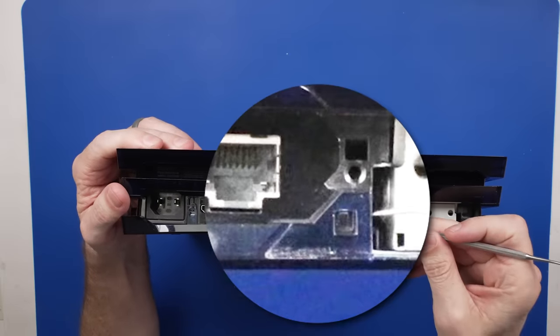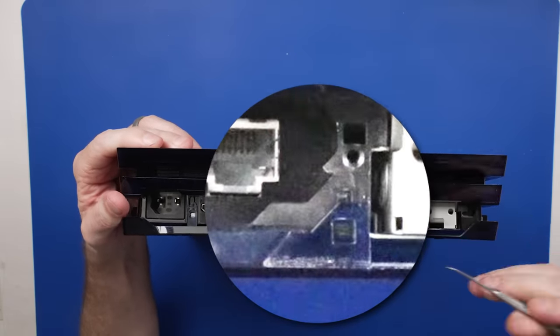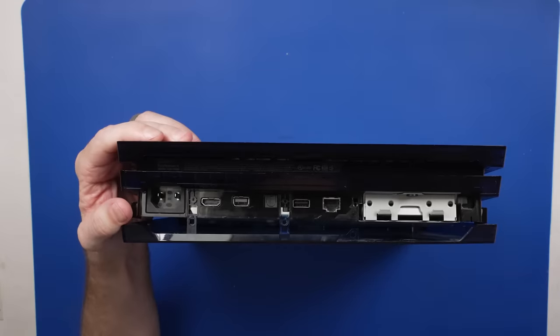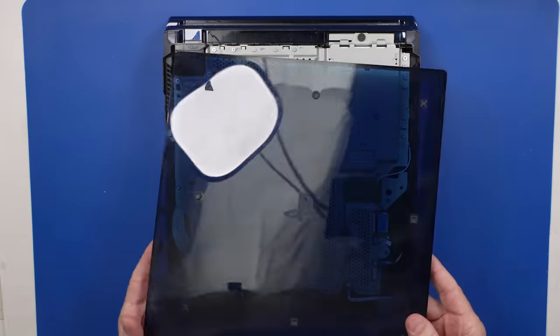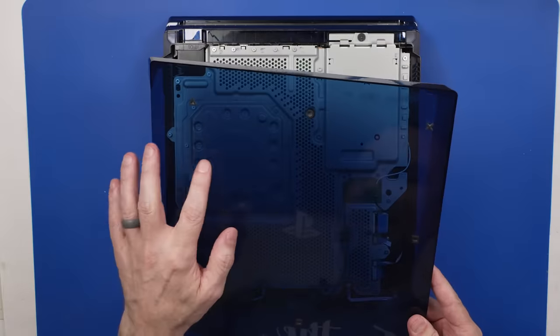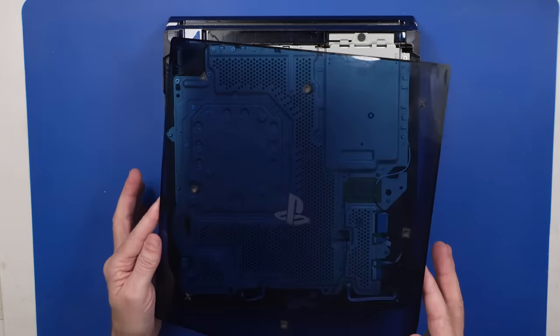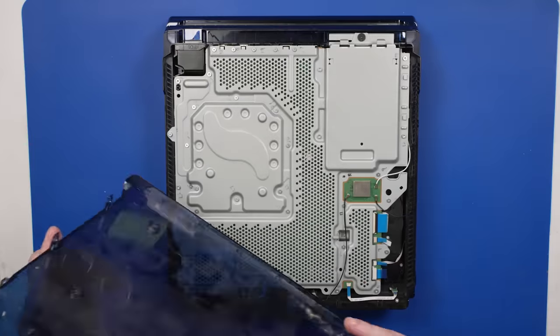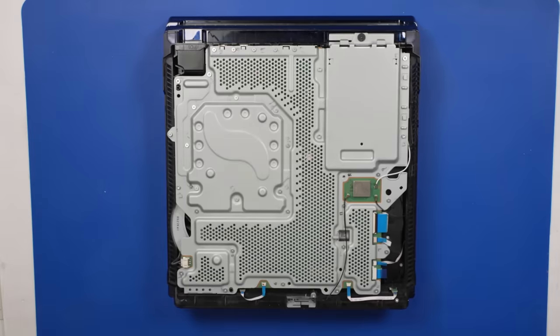They have these little tabs back here — you just have to pry up a little bit and that will release the bottom cover. This case is in pretty good condition. It does have some scratching, but really not too bad. I just love these transparent shells, so cool. This one's pretty dirty on the inside — we'll take care of that at some point.